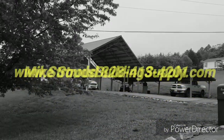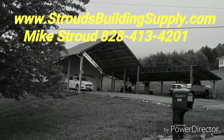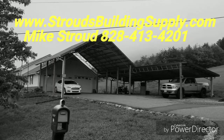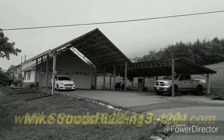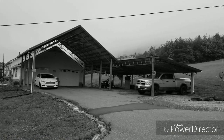Hey everybody, this is Mike Stroud with Stroud's Building Supply and Steel Trusses. Up here showing you some of our steel trusses that we've put up. This customer wanted a 7/12 pitch to match his house to put his cars under. Then he's got a lean truss off the side there where his truck is at, with a header truss so it can have a wide open space.